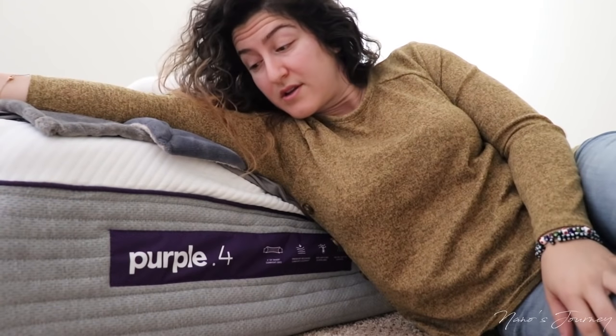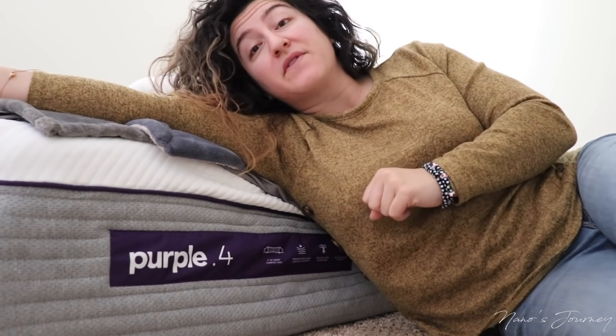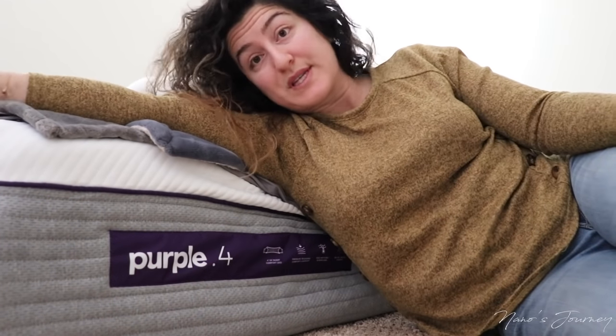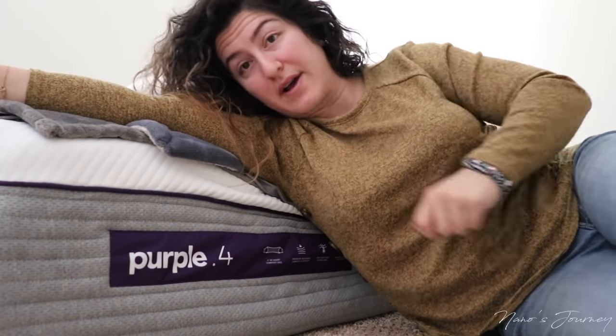Purple Mattress 4 — is it worth it? Before I tell you if it's worth it or not and the honest truth about my last week or so sleeping on this mattress, I'm going to walk you through the process of how I got it.